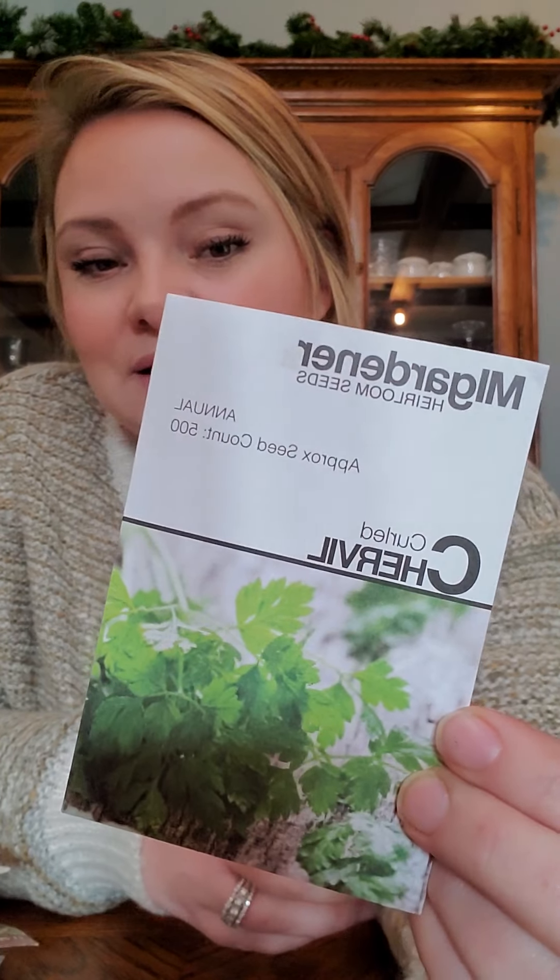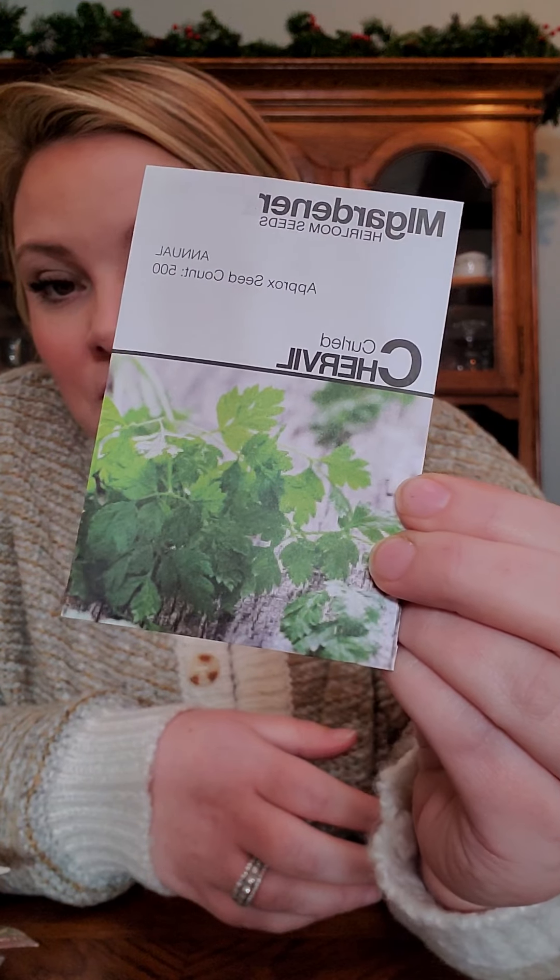First we have curled chervil — it's basically French parsley. That's going to go in our little herb garden. I don't quite know yet how I'm going to lay the beds out, but I'm going to map it out at some point and I'll walk y'all through that when I do. We've got to get the beds made first, and once we do that, I'll do like a garden tour and show you what we plan on doing with it.